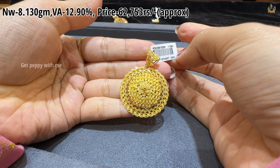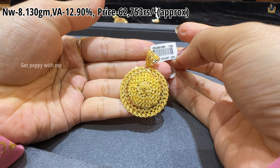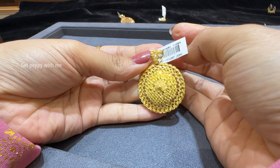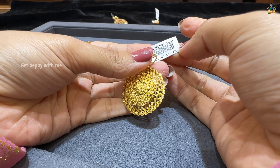Next one is a little heavy pendant. Net weight of this is 8.130 grams, wastage is 12.90%, and price is 62,753 rupees approximately, which is as per today's gold rate. This is pure 22 carat yellow gold finish.